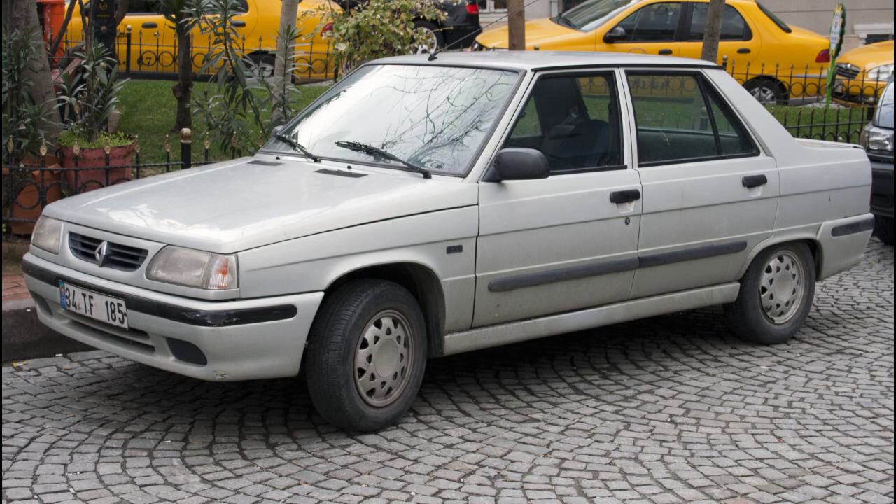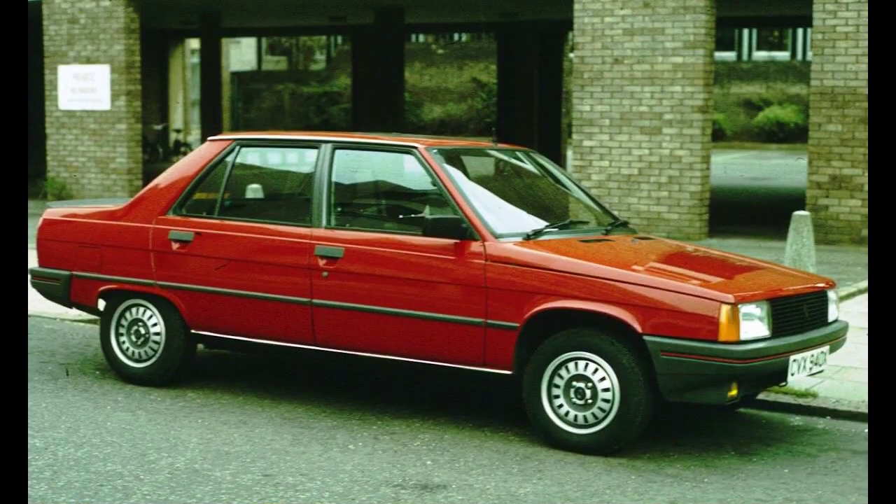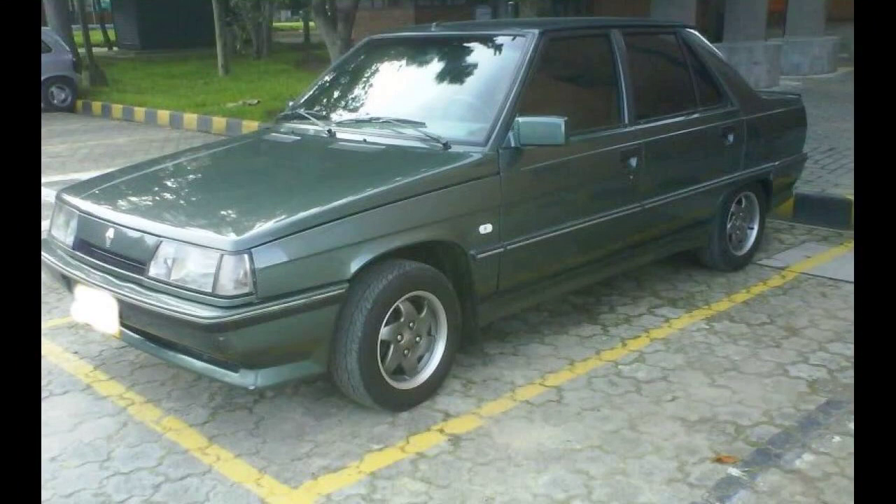There were three facelifts given to the Renault 9 and two facelifts to the Renault 11 during its career. The Renault 11 released in 1983 was introduced with double headlights, which was different from the Renault 9. In 1985, the Renault 9 was given a facelift, giving it the same front look and double headlights as the Renault 11, but only in GTS, GTD, ZE, TDE, TXE and GTX levels.